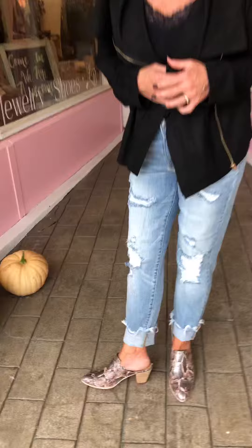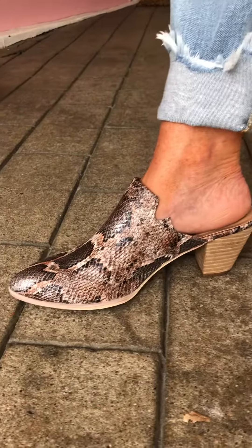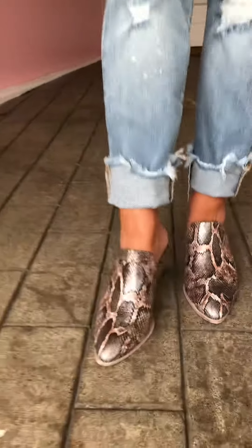Look at the side of them, the detail, the little cutout on them. The comfort is just unmatched. And you can see it's about a two and a quarter inch heel on them.